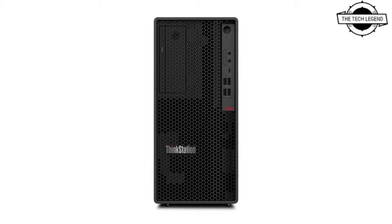The Lenovo ThinkStation P360 Tower and Tiny will be available in April and is priced starting at $1,249.